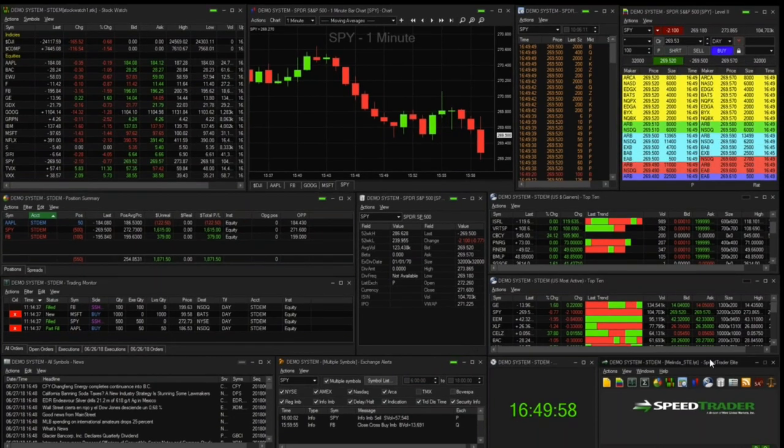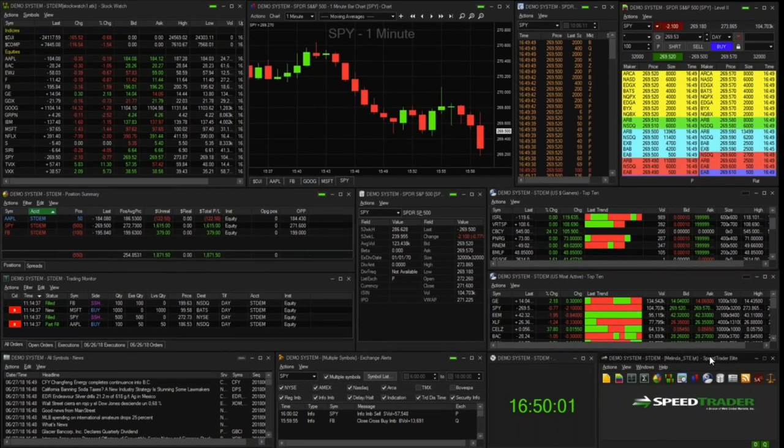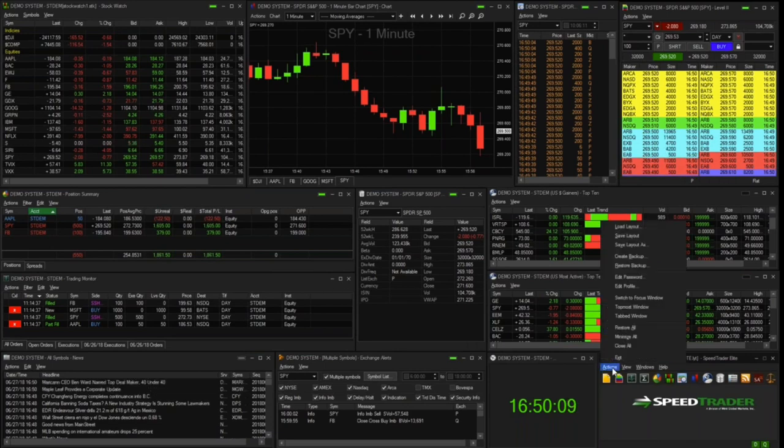The last part of tip two is saving a layout. Once you have everything set to your preferences, go to Actions from the main toolbar and you'll see Save Layout, Save Layout As, or Load Layout. For example, if you save a layout as 'Melinda One' and have a second layout for other trading needs saved as 'Melinda Two,' you can then load other layouts as needed and fire them up as desired.